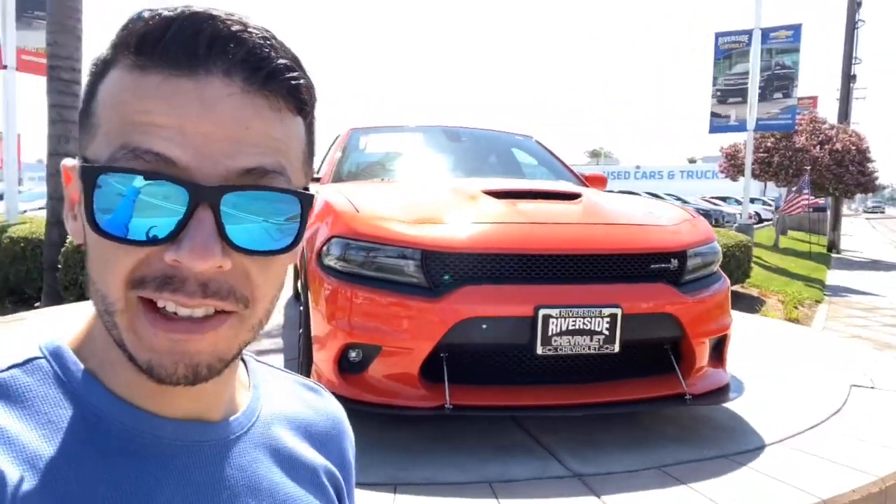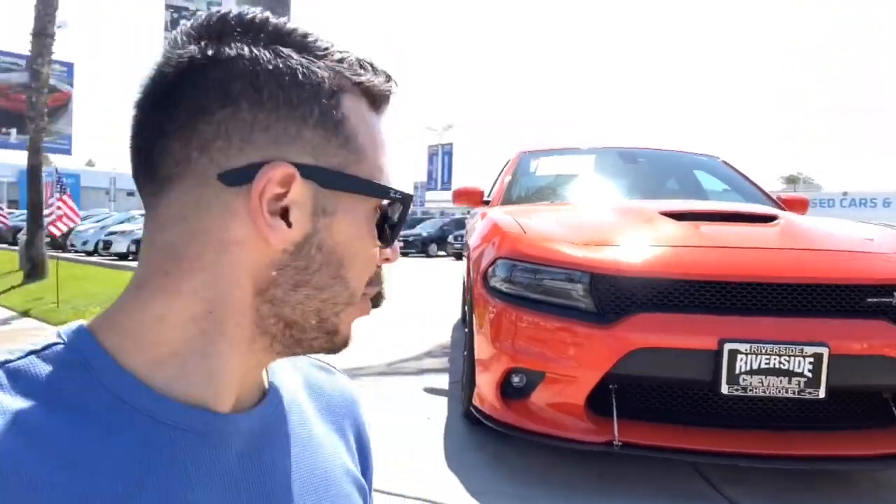We have a Scat Pack 392 behind me — how much does this one cost? $30,000 over sticker, and this one looks to be used and modified as well. Drop — whoa. I don't know, it's pretty nice. You guys think I'd look good in this one? I probably wouldn't, but maybe.